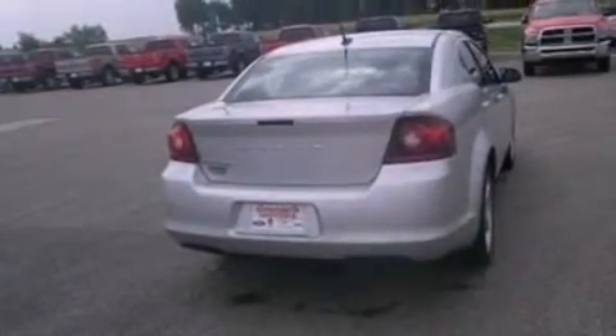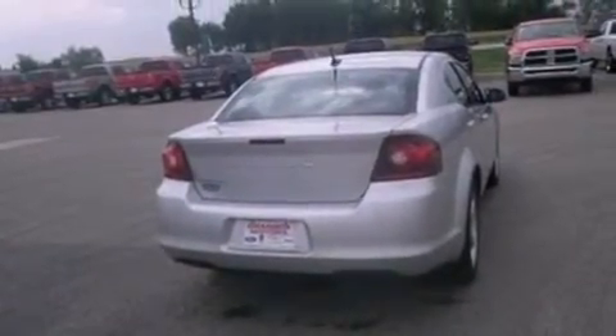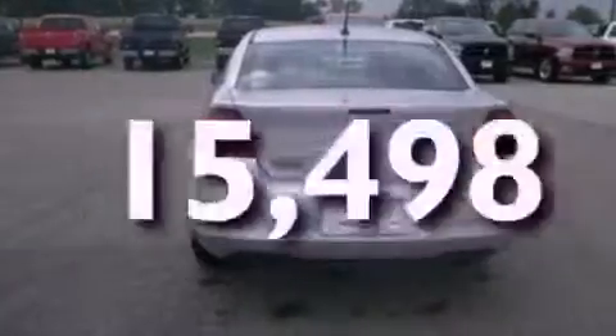A security system, an anti-lock braking system, a rear window defroster are also included, and this vehicle has fewer than 16,000 miles on the odometer.